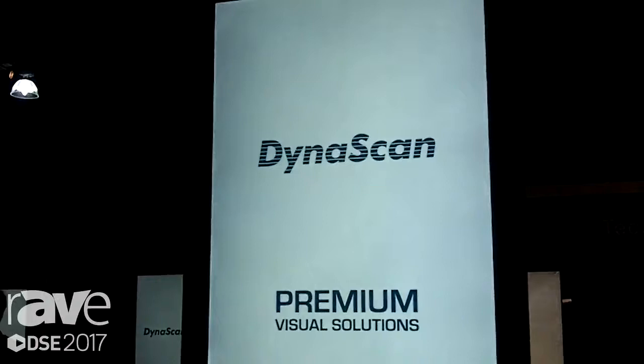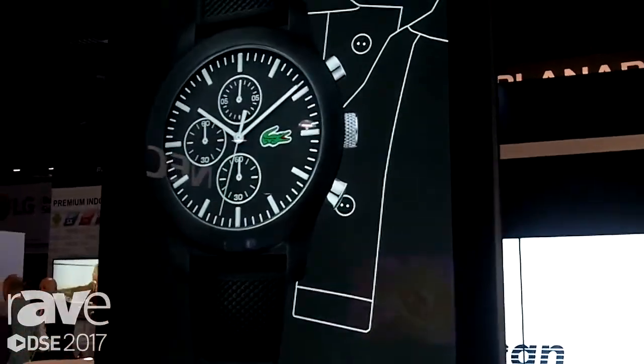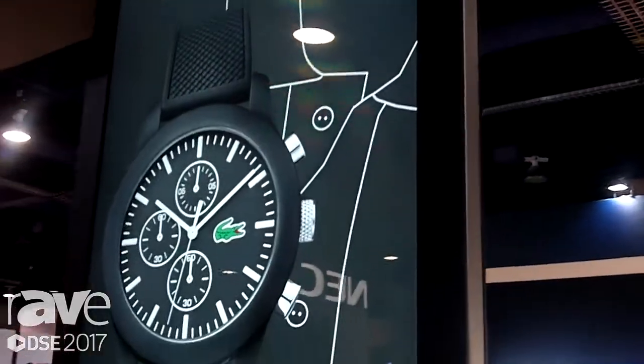This is the DS551DR4. It is a dual high brightness display, featuring a 3,000 nit image on one side and a 1,000 nit image on the back side.